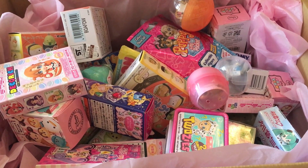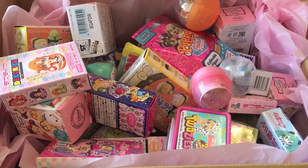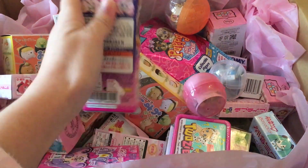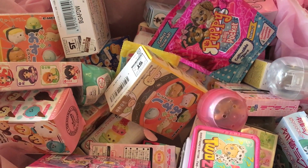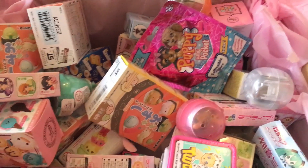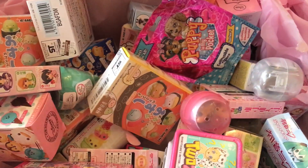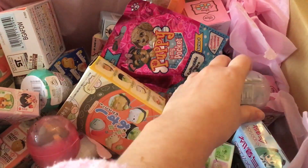Hey everyone, welcome back to another Mavis Mystery Mayhem! I asked you guys on Twitter and Instagram which ones you'd like to see me open. The most popular was the Sailor Moon one, so I'll be opening that today. The second most popular was the Nom Nom, so I have a Series 2 one here. The final one was a Pokémon Gacha one.